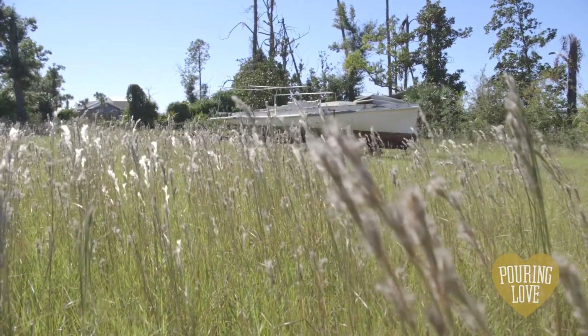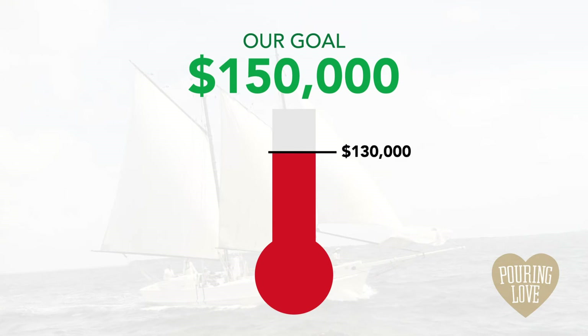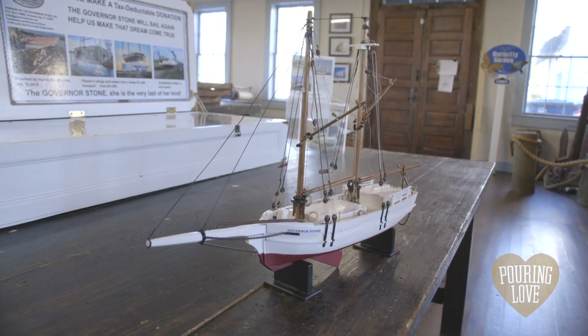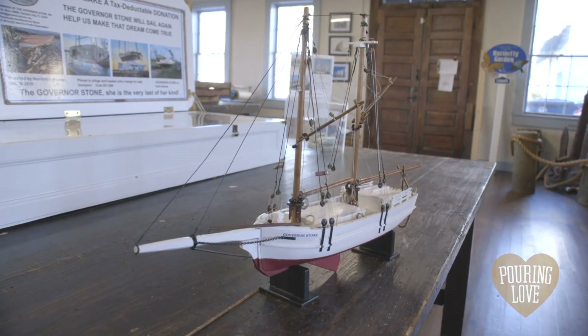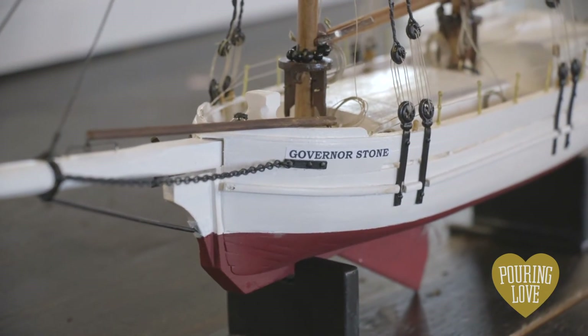In order to get the Governor Stone back on the water, we are raising funds for a FEMA Historical Grant. We're hoping to begin rebuilding her in 2021, and then relaunch her on the water once again in 2022, just in time for her 145th birthday.